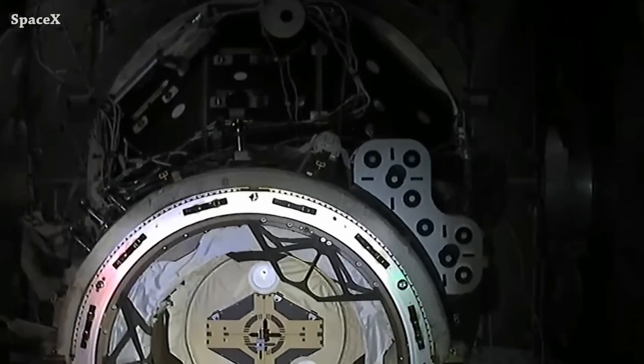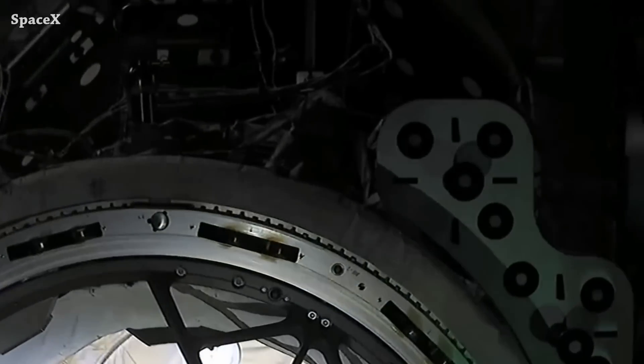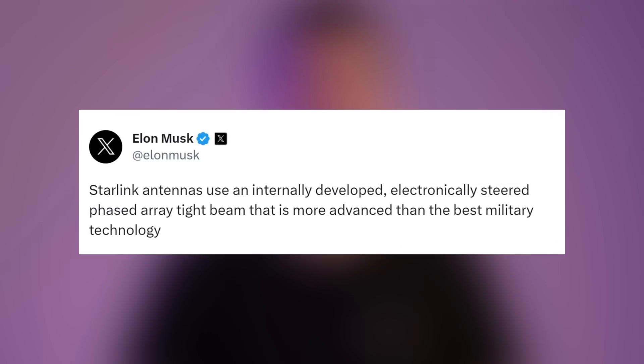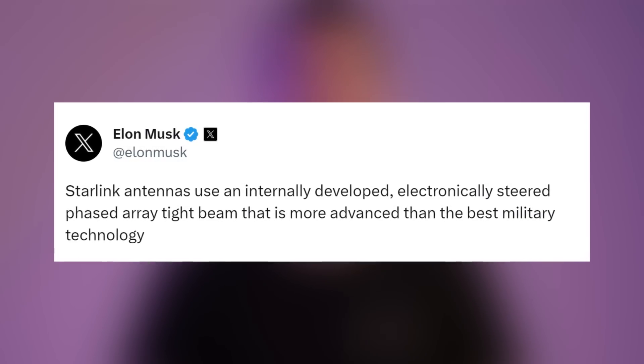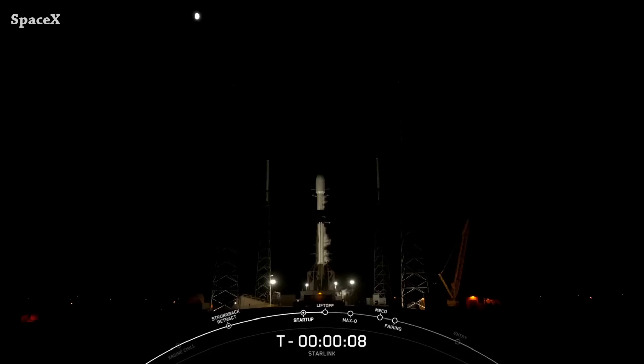This live view was captured from the Dragon camera using Starlink. Talking about Starlink, Elon said the Starlink antenna uses an internally developed electronically steered phased array tight beam that is more advanced than the best military technology.